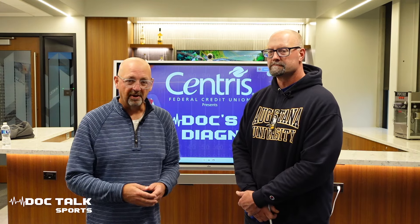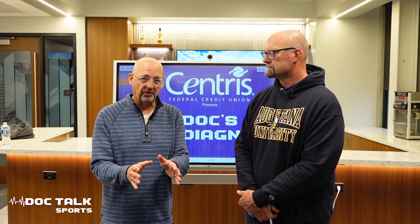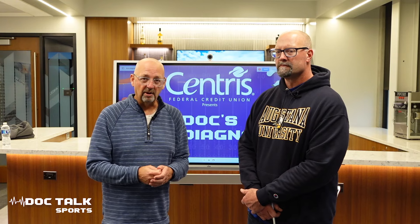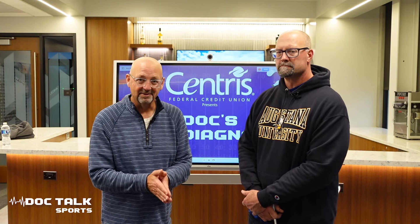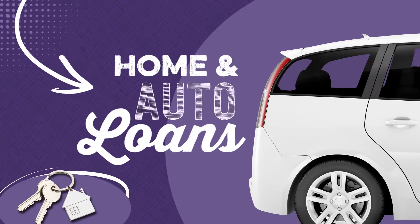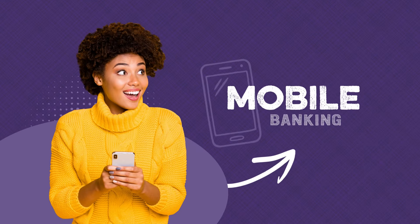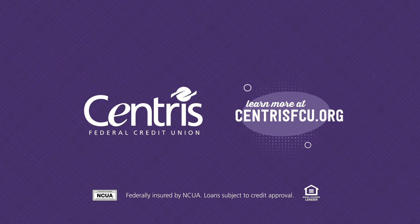Tomorrow on the Doc's Diagnosis, presented by Centris Federal Credit Union, we dive into the Nebraska offense specifically — going for it on fourth down. They were one for three on fourth down against the Bruins, and we'll go into those fourth-down plays tomorrow. At Centris Federal Credit Union, our members have trusted us with their finances since 1934. From personal accounts to loan options, we're helping members tackle all of life's adventures, and our great mobile app makes monitoring your money easier than ever. Learn more at centrisfcu.org.